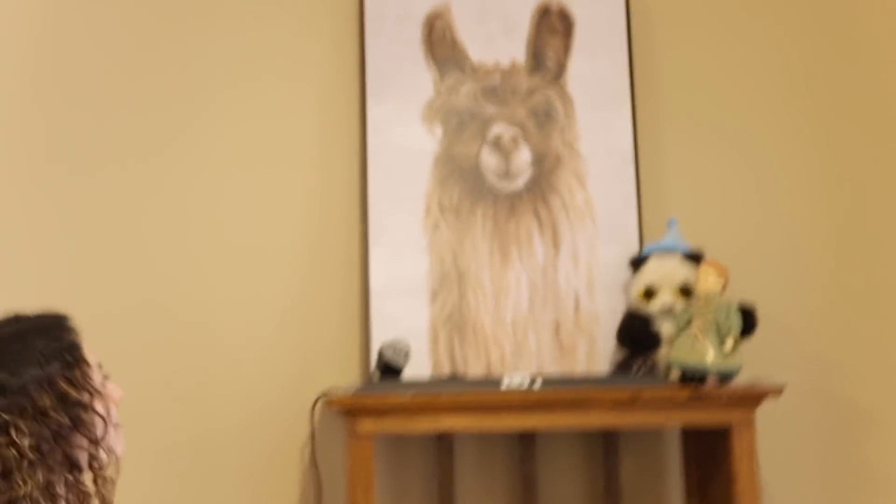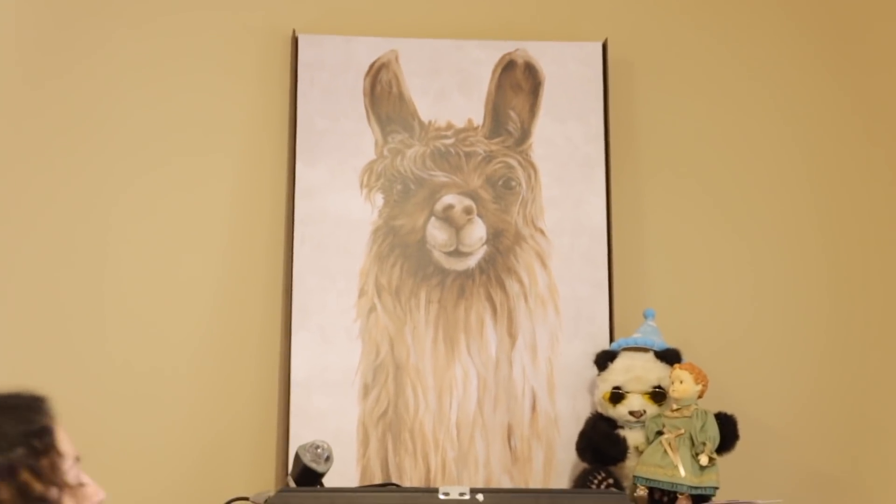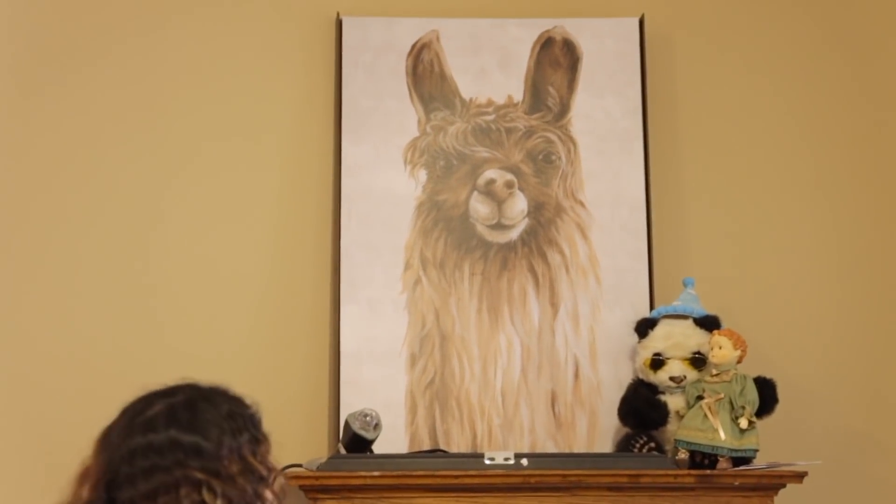And then we have probably the first and only painting we ever bought for this place, which is Cusco. He kind of fits in well.